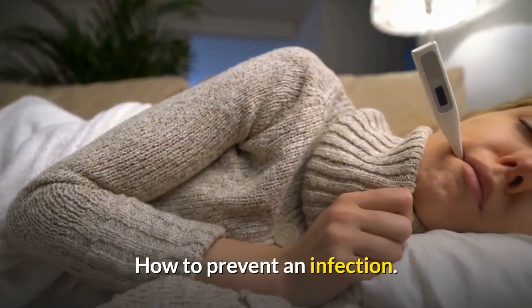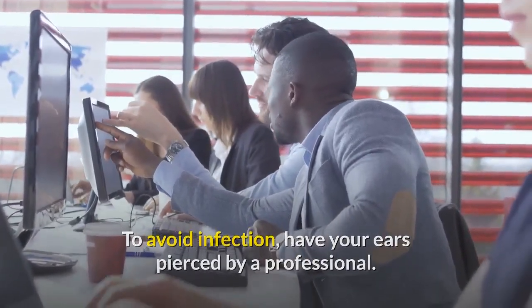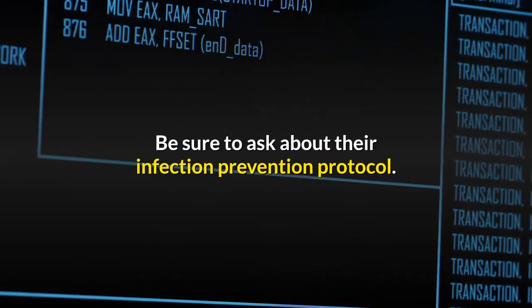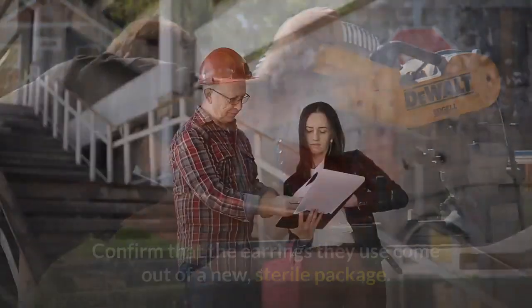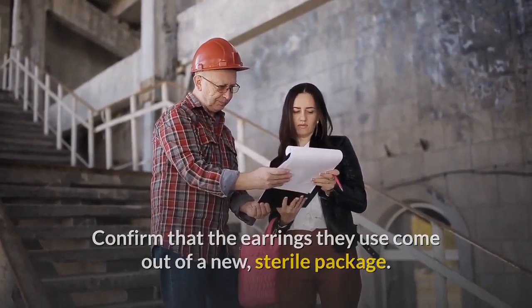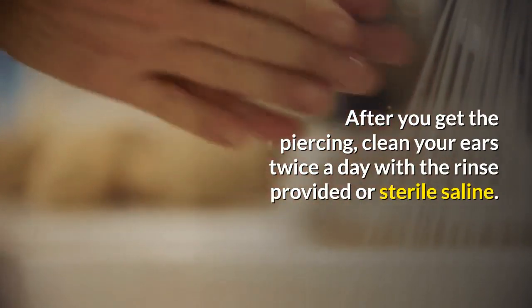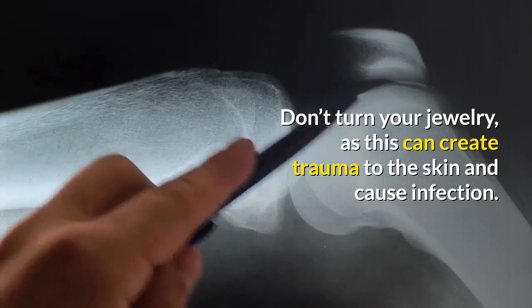To avoid infection, have your ears pierced by a professional — don't do it at home. Be sure to ask about their infection prevention protocol and if their tools are sterile. Confirm that the earrings they use come out of a new, sterile package. After you get the piercing, clean your ears twice a day with the rinse provided or sterile saline. Don't turn your jewelry, as this can create trauma to the skin and cause infection.